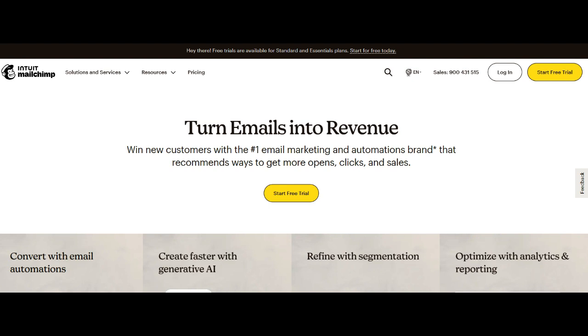In conclusion, MailChimp emerges as a reliable and feature-rich solution for businesses committed to achieving excellence in email marketing. Its user-friendly interface, diverse template options, and robust analytics tools make it a compelling choice.